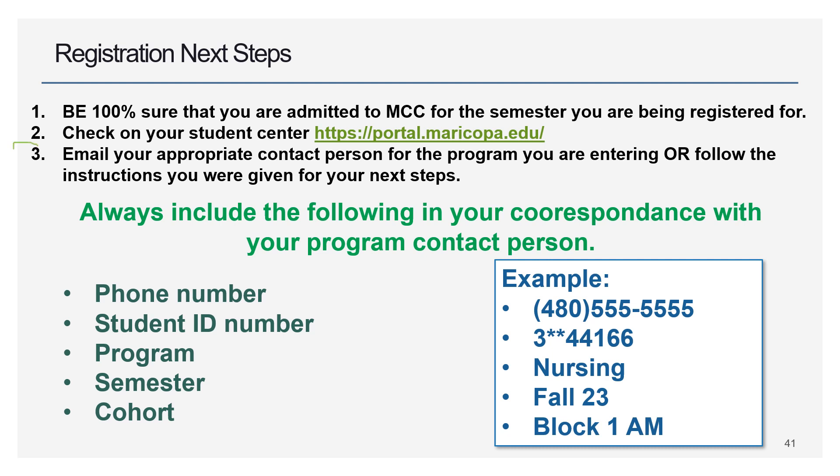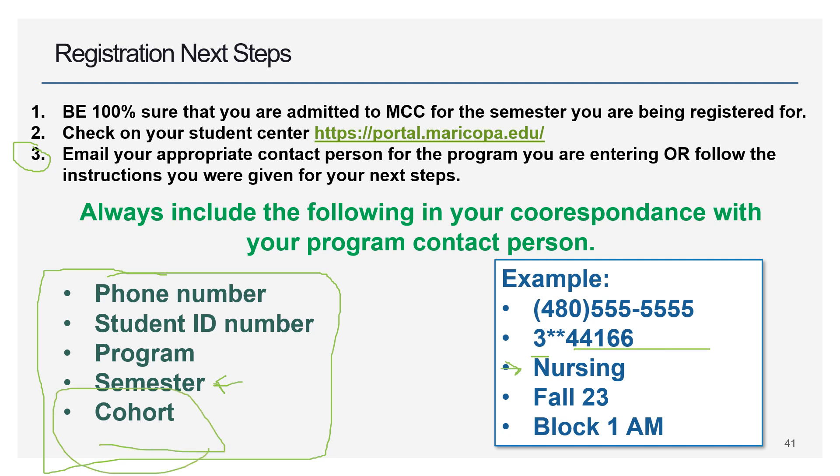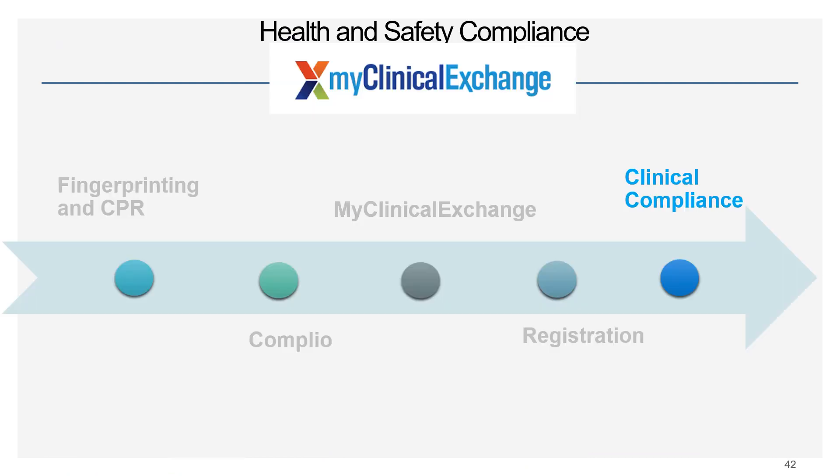Once admissions are confirmed, email your contact person or follow the instructions given for your next steps to be registered. In all correspondence with your contact person, always include your phone number, your student ID number (starts with a three — not your MEID), your program, which block, and which semester you're joining. For example, Block 1 AM or Block 1 PM. Once everything checks out, you'll be registered and we'll let you know.